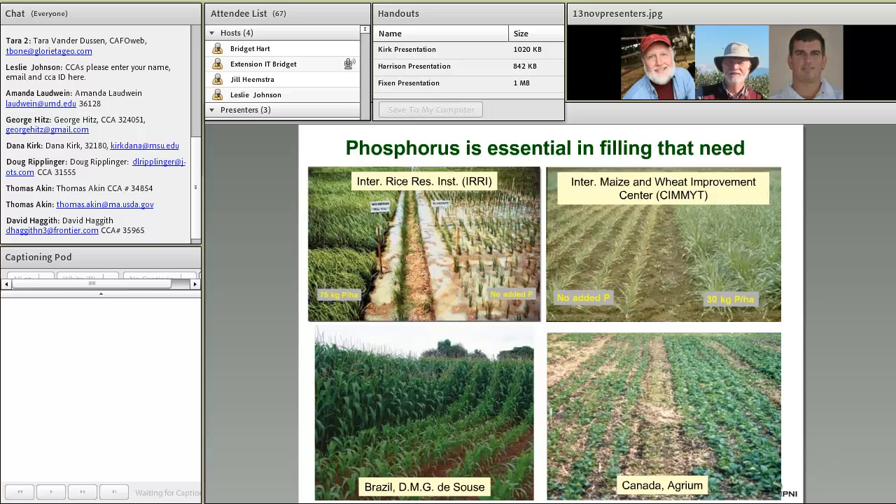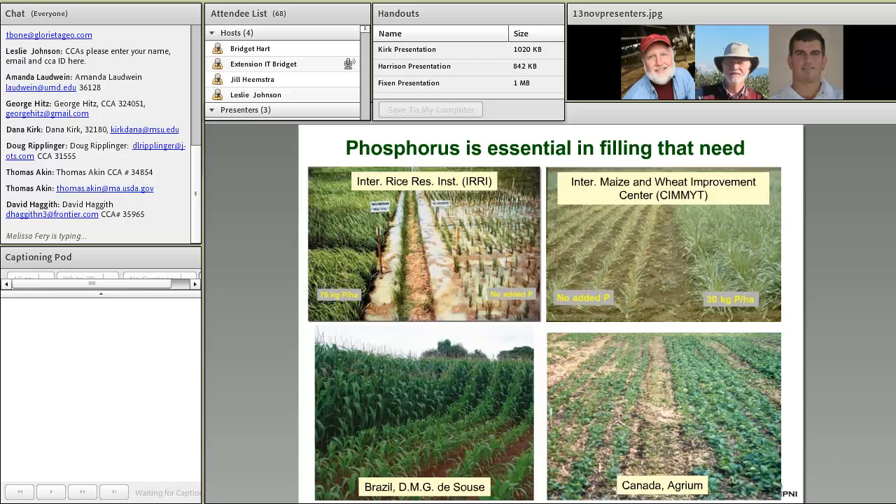I suspect we all pretty much already knew that, but it doesn't hurt to remind ourselves, when we're attempting to address some pretty wicked manure management issues, that the phosphorus in that manure, as Joe already pointed out, does have great value. And if we can get it to the right place — and that is a big part of our challenge — that's the challenge we have pretty much all over the world.